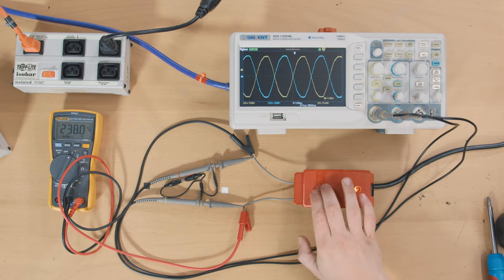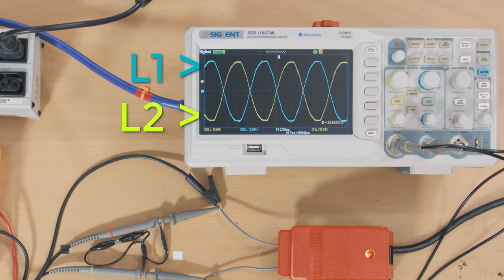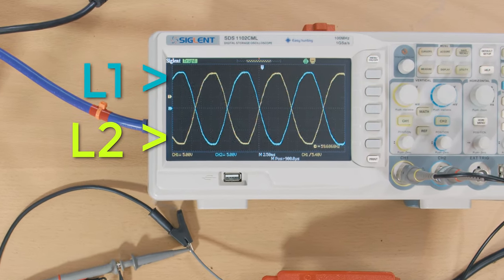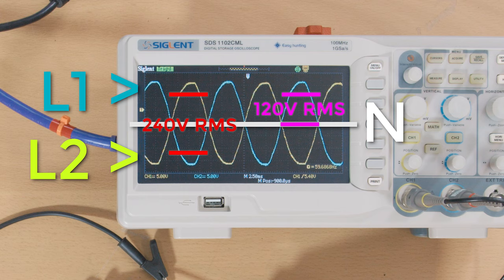L1 and L2 are out of phase with each other by 180 degrees, meaning their waveforms look like this. The RMS — root mean square — difference, the way AC voltage is typically measured, between these two waveforms is 240 volts. However, the difference between L1 and N is 120 volts RMS, as is the difference between L2 and N.